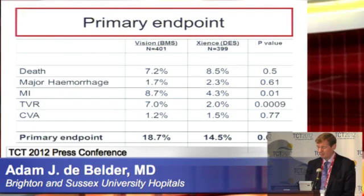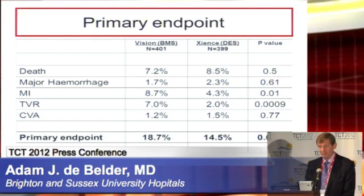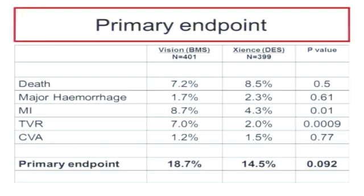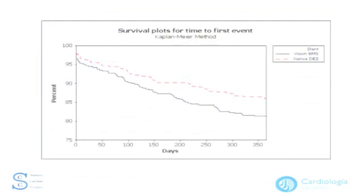This is the bottom line of the primary endpoint. There was no difference in death between the two groups, and no difference in major hemorrhage, despite the different dual antiplatelet therapy regimes required. Myocardial infarction was increased in the bare metal group, as was target vessel revascularization, both with significant P-values. The incidence of stroke was no different. The primary endpoint was 18.7% in the bare metal group and 14.5% in the drug-eluting stent group, with a P-value of 0.092. The Kaplan-Meier survival plots show the difference in the two arms, mainly driven by MI and TVR.